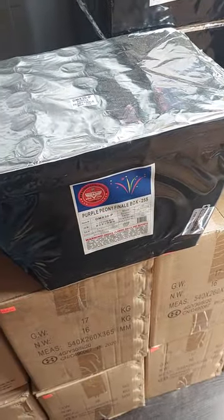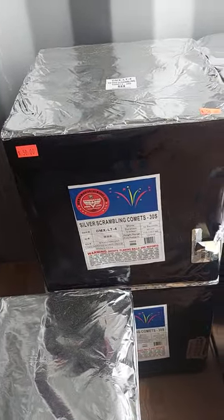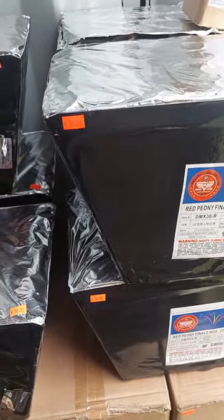White Peony Finale Box — $50. Purple Peony Finale Box — $50. Silver Scrambling Comets — $50. Brocade Finale Box — $50. Red Peony — $50. Then I've still got a bunch of stuff in the trailer — we'll go look at that.